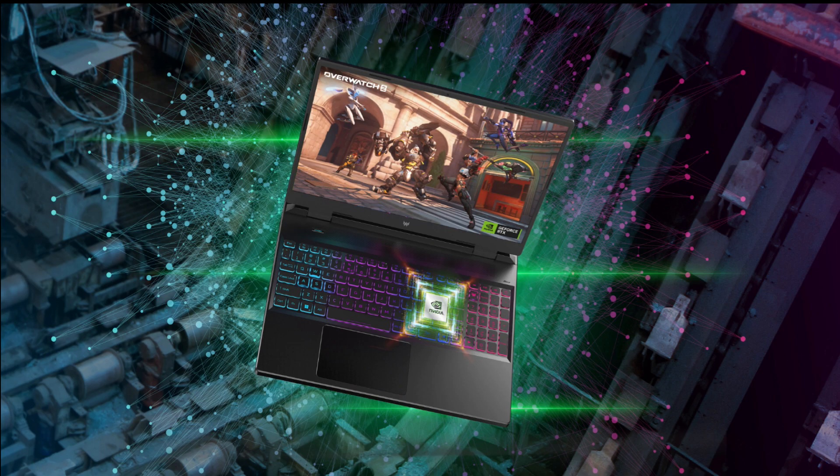On the other hand, the Acer Predator Neo 16 2023 steps it up a notch with the NVIDIA GeForce RTX 4060 GPU, offering 8GB of VRAM and a TGP of 140W, and also the added bonus of frame generation or DLSS 3 support. That means you can expect even smoother gameplay and stunning visuals on the Neo 16.